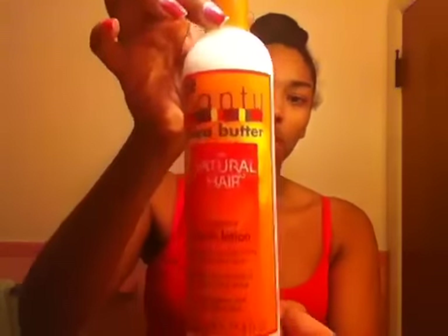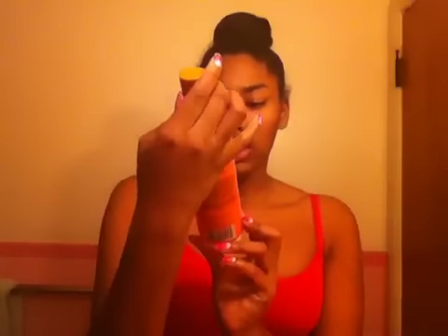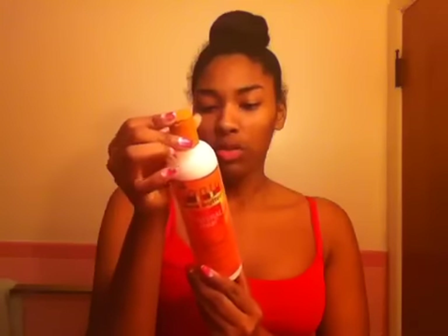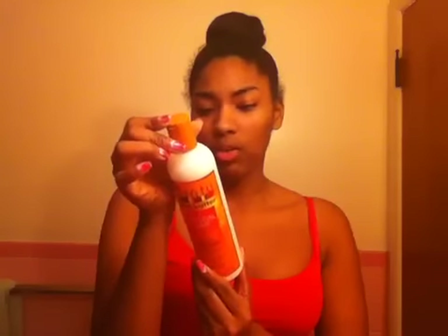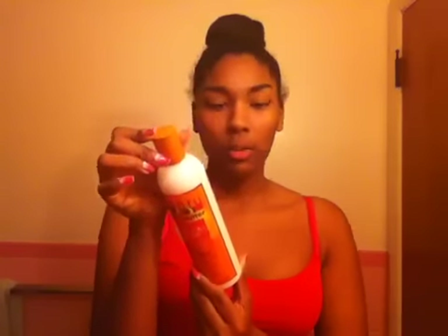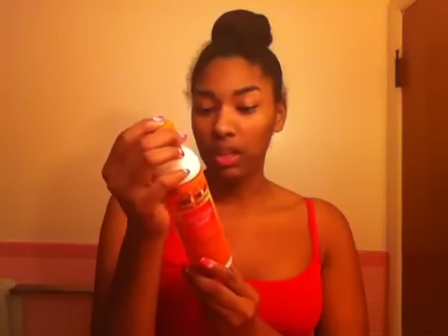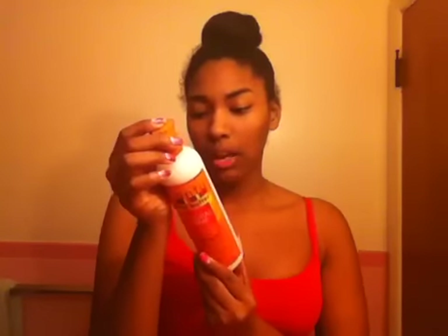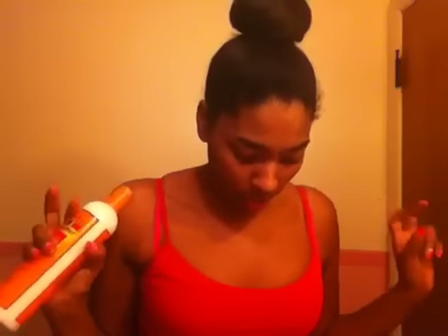The first thing I see that's a full-size product is the Cantu Shea Butter Creamy Hair Lotion, and it says it's for curly, kinky, or wavy hair. It has no mineral oils, sulfates, parabens, silicone, gluten, paraffin, propylene glycol, PABA, or DEA. So I'm guessing it has nothing that's harmful for your hair — it sounds like it's curly girl friendly.